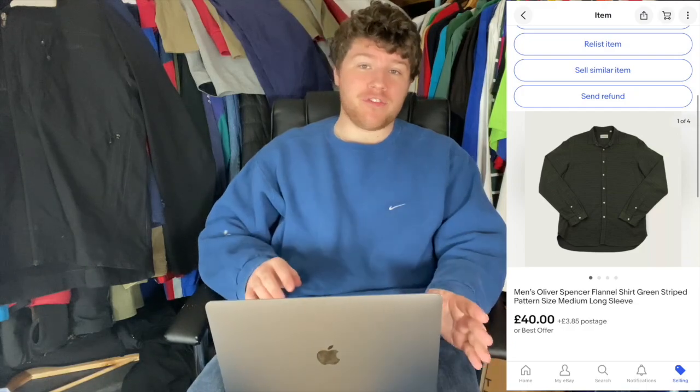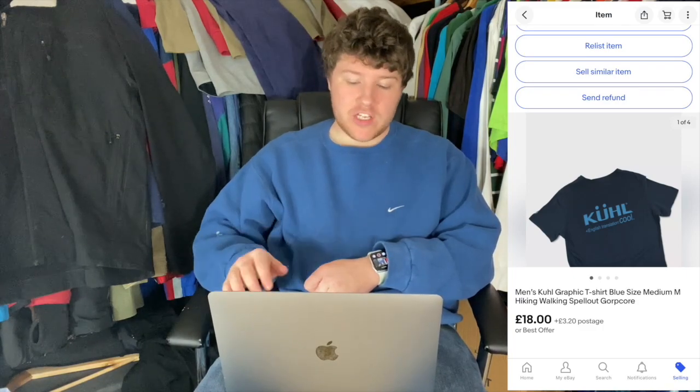We're back a couple of weeks later — I wanted to give everything a chance to sell through on eBay. We picked up some really good bits in the end, but the real question is how close did we get to our target. The first item to sell was the dark green striped Oliver Spencer shirt — we paid £3 and it went for £40, within about 10–15 minutes of listing it. Looking at comps, that was top end anyway. Then the really nice dark blue graphic t-shirt front and back went for £18 and we only paid a quid — very good return, £17 profit.